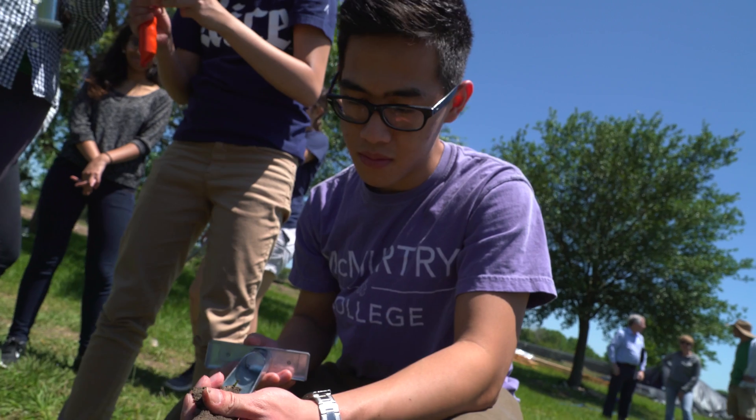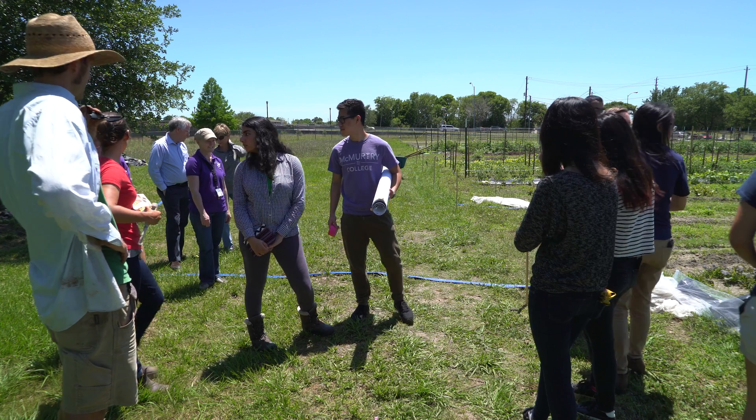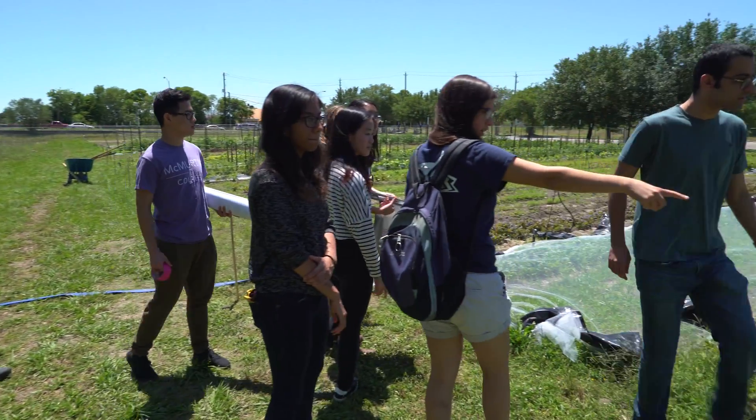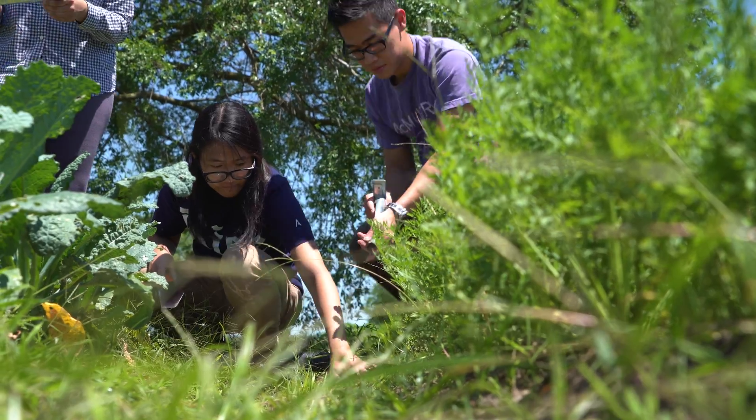I think we really lucked out in finding a connection with Rice just through happenstance. We were able to start having conversations with some of the professors and invited them out, so we could have a conversation and we discovered that we had a lot of common purposes.